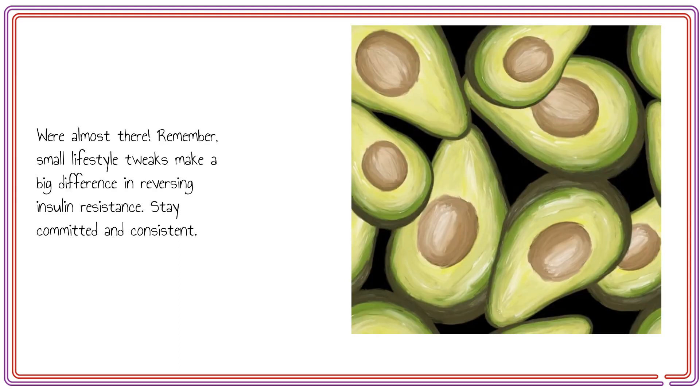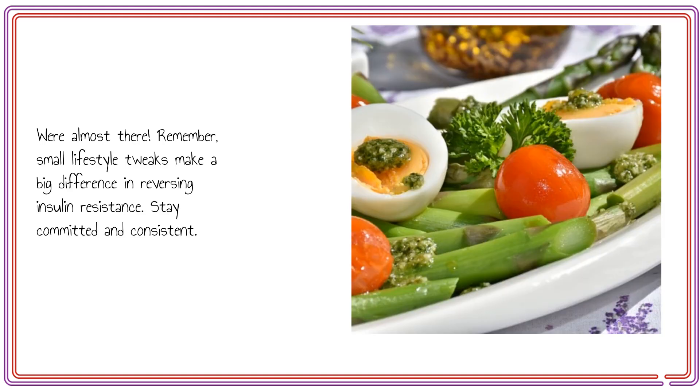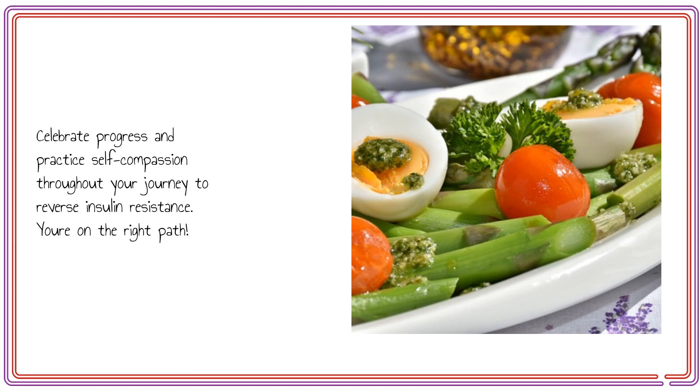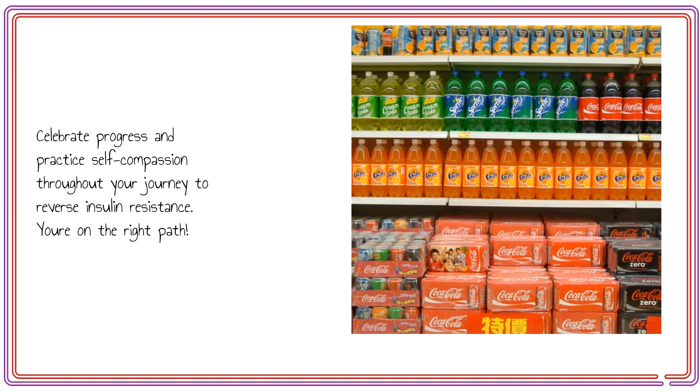Remember, small lifestyle tweaks make a big difference in reversing insulin resistance. Stay committed and consistent. Regular checkups are essential — consult your healthcare provider to monitor your progress and ensure optimal health. Celebrate progress and practice self-compassion throughout your journey to reverse insulin resistance.